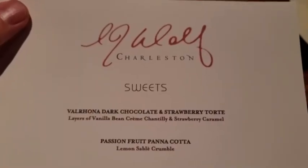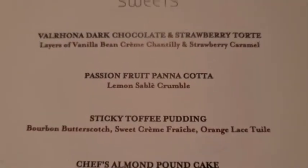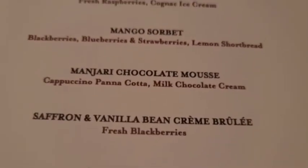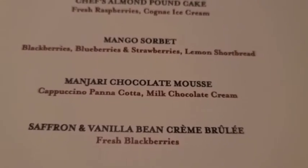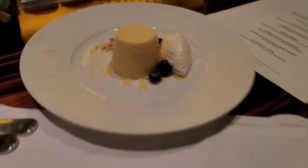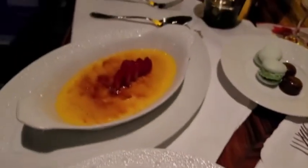We're on to our favorite part of the evening at the Charleston — dessert time. We got the passion fruit panna cotta, the sticky toffee pudding, the mandra chocolate mousse, and the saffron vanilla bean creme brulee. The desserts are here: creme brulee, chocolate mousse, passion fruit panna cotta, and sticky toffee pudding. Beautiful.